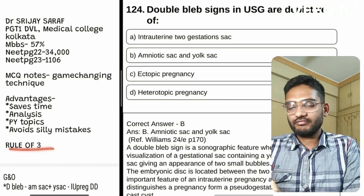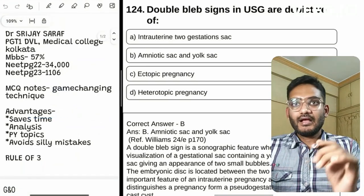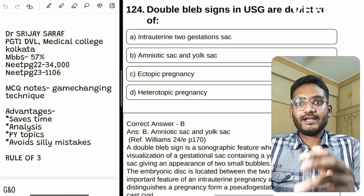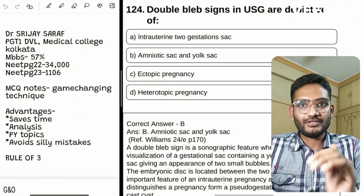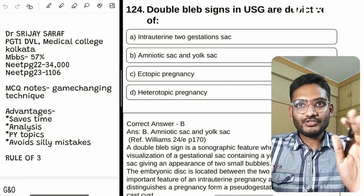What is the Rule of 3? We have to steal 3 things from every MCQ: first, the question; second, the options; and third, the solution. Let me show you how.